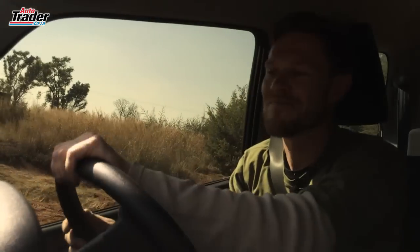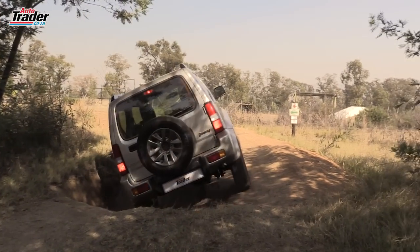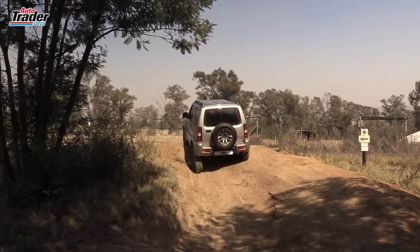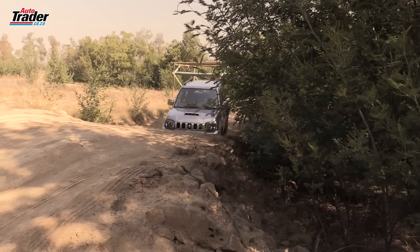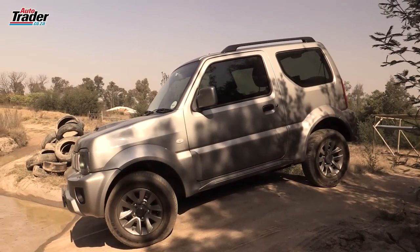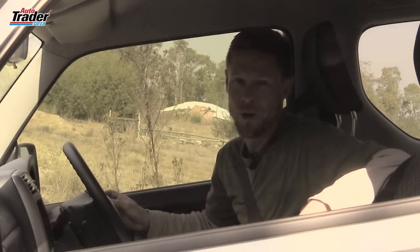If this is the sort of thing that floats your boat, you have to look at a Jimny. You can stop next to a Jeep or a Land Rover, and you know what, they're going to give you a thumbs up — they're not going to look down on you. Why? Because they know what this little car is capable of. The Jimny really is a fantastic little car, both off the road and, surprisingly enough, on the road. Go and take a look at one — you'll be surprised.